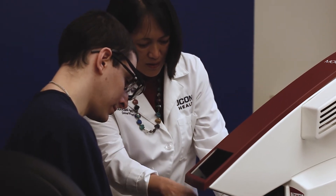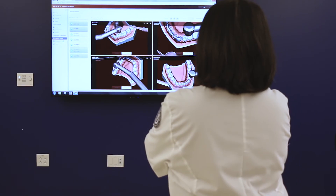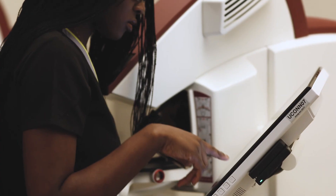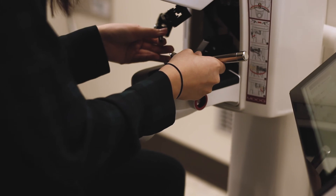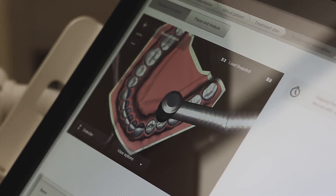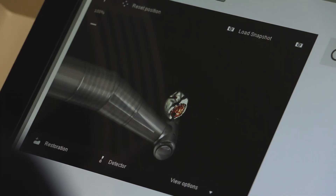I think my future patients will probably benefit from this because I'll be more prepared. I think it's great that UConn can be pioneers in the dental education sphere in this way, and it'll definitely benefit UConn students now and in the future. UConn is on the cutting edge — we have the best in the clinics and we have the best preclinical simulators as well. Very pleased with that.